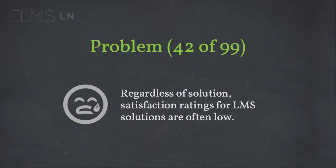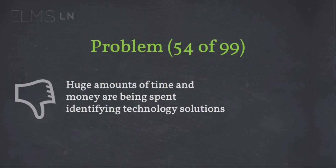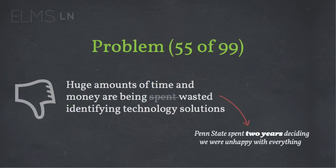Need to cut to the chase — they're all basically built the same. They might have a little better usability, but largely people are unhappy with them. Huge amounts of time and money are being spent just identifying technology solutions. Penn State spent two years deciding we were unhappy with all of the solutions out there. The entire landscape has shifted, and technology is moving so fast that we can't actually keep up with making long-term growth decisions.